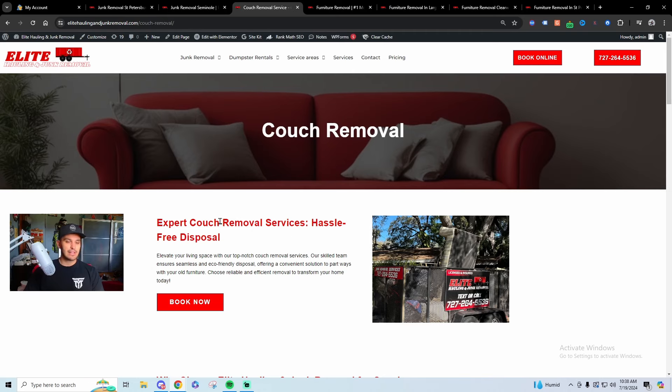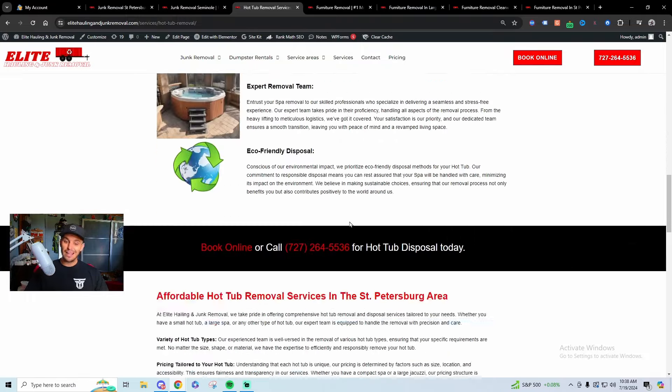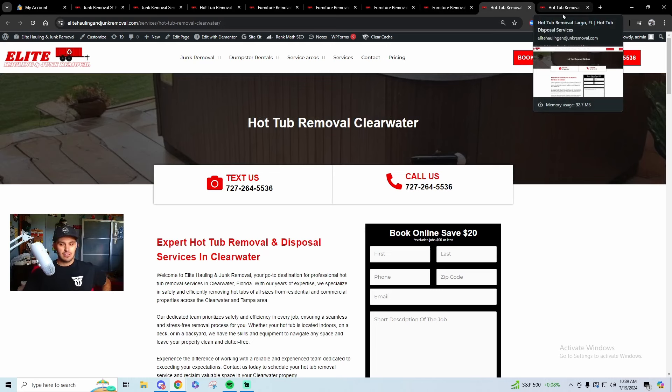Couch removal is another one — not a lot of people have a page completely dedicated to couch removal, so I'd recommend doing that. Hot tub removal is also a great one; it's a high-ticket job, anywhere from $450 to $1,000 depending on the hot tub. I have a hot tub removal page for St. Petersburg specifically, and I've also niched that down further with city-specific hot tub removal pages. I haven't seen anyone else in my area do this besides lead-grabbing services.